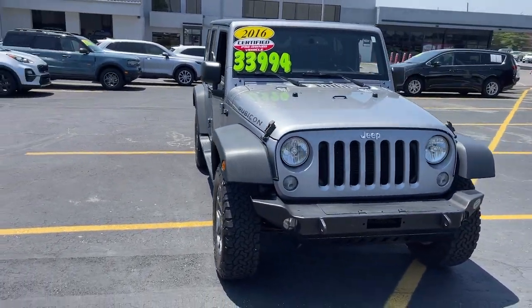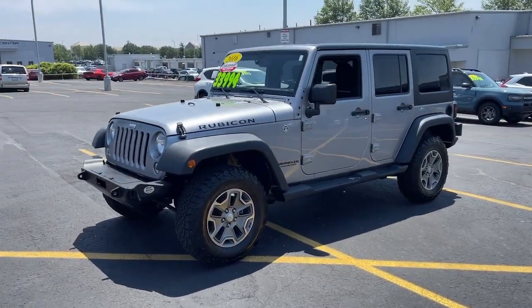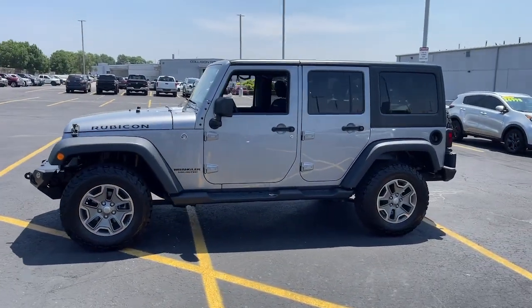You just found the 2016 Jeep Wrangler. With less than 80,000 miles on the odometer, this vehicle provides excellent value.